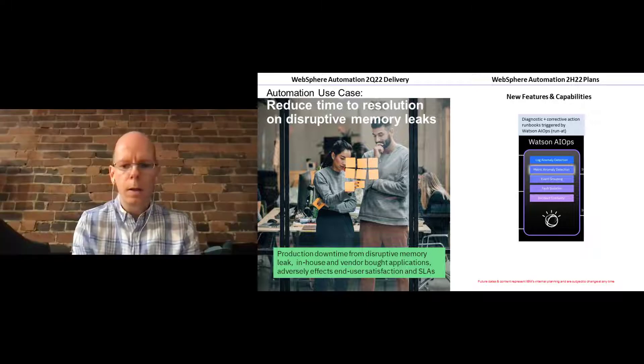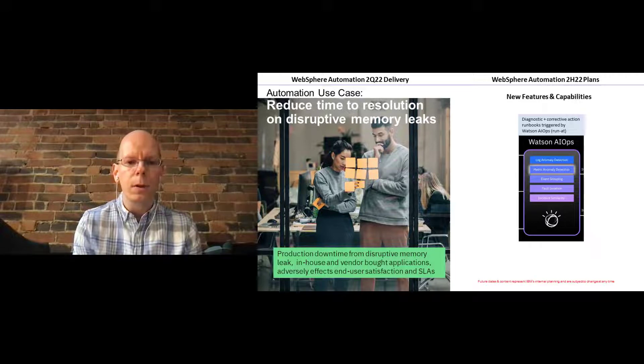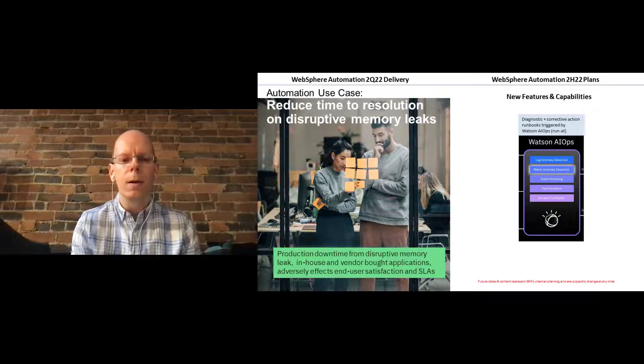Memory leaks are still a pervasive problem because we're always building new applications and changes introduce imperfections. WebSphere isn't the source — it's new applications or third-party vendor applications that tend to have these problems. The operations team may not have the skills to deeply diagnose a memory leak, and automated diagnostics with automated analysis results really reduce time to resolution. Many customers just accept buggy applications and implement nightly restarts, which doesn't solve the problem if a fatal memory leak occurs before the restart cycle. Automation also ensures timeliness — Instana detects an upward trend in used heap memory and immediately notifies WebSphere Automation to collect diagnostics at the right moment.